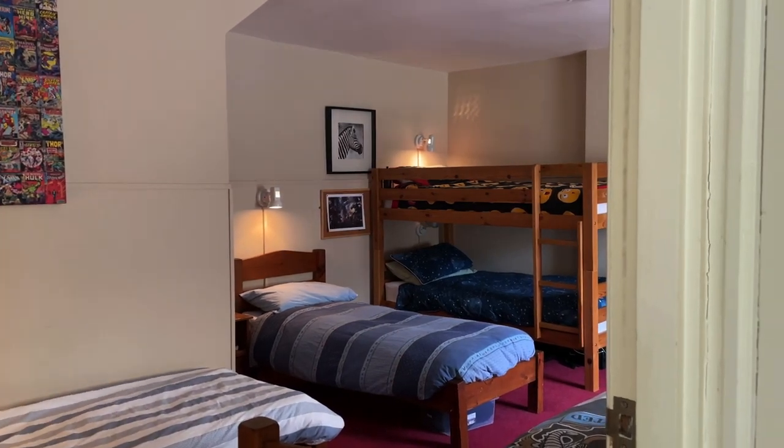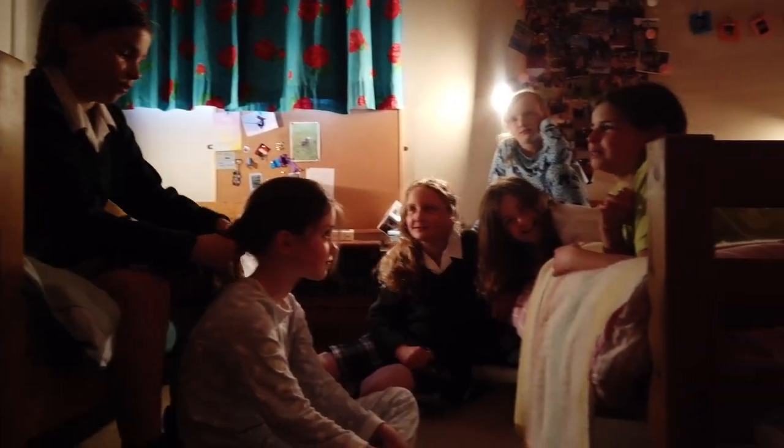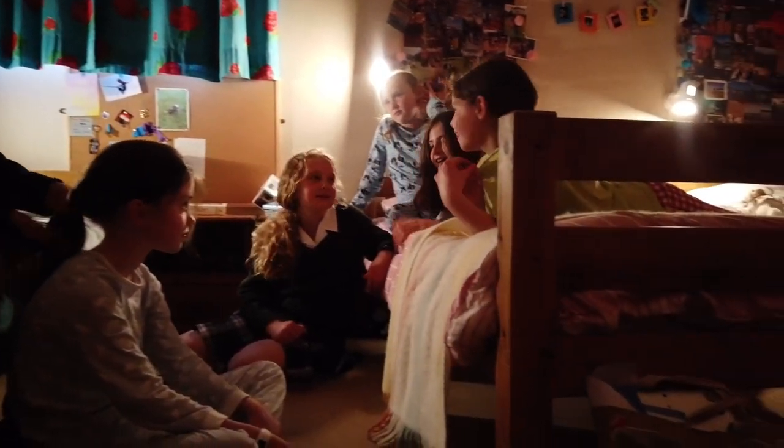We have a girl's side of the boarding house called Elm House and a boy's side called Oak House.